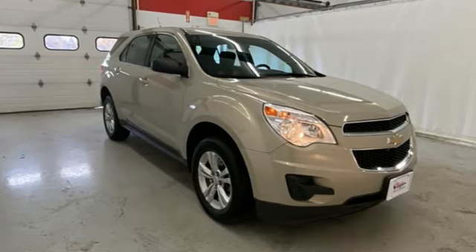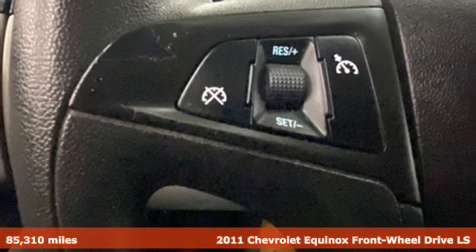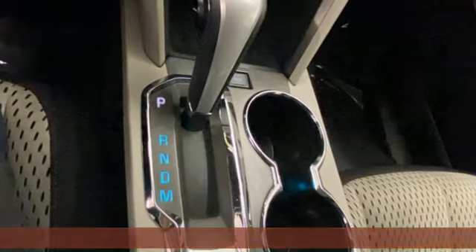It's a 2011 Chevrolet Equinox. This Equinox is a talented multitasker with impressive fuel economy, thoughtful safety features, and a powerful performance.